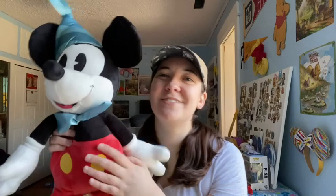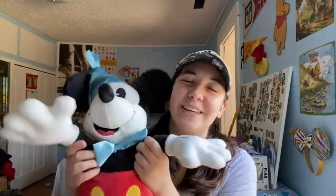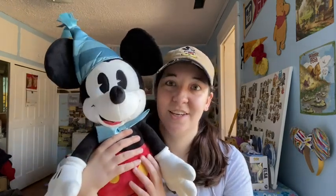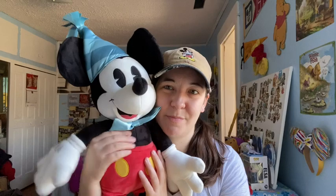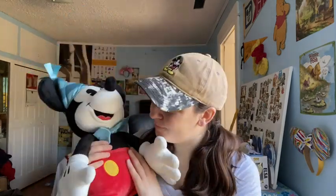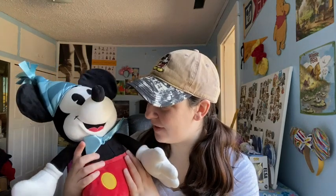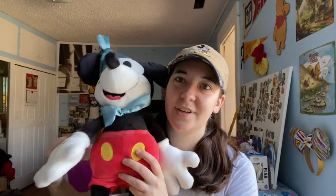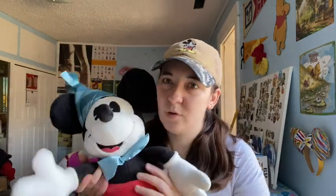And then we have Birthday Mickey! I love Birthday Mickey — I love this guy, he is so great. I actually got him in my birthday month. He was at Cast Connection in August of 2019, just after my birthday, and I got him for a great price. It was really cute to see him there discounted during my birth month. I love pulling him out during the month of August and being like, happy birthday to me. Thanks, Birthday Mickey — you the best!